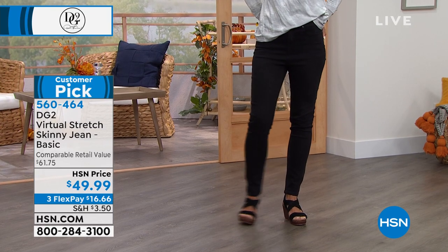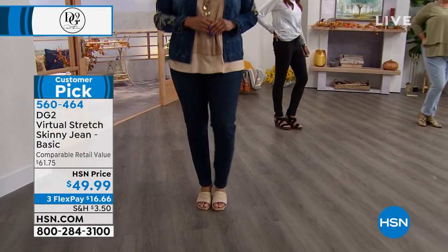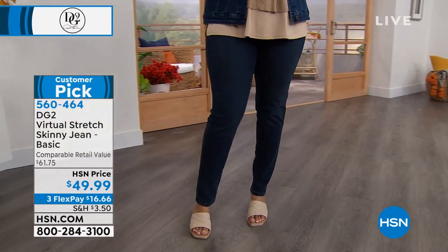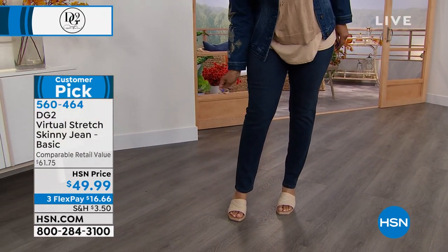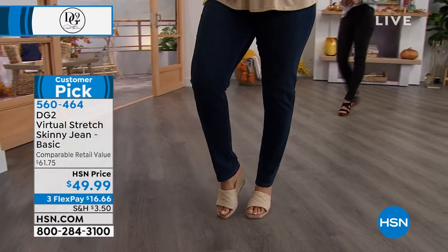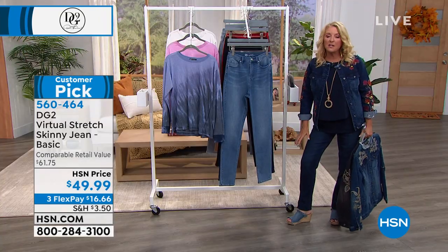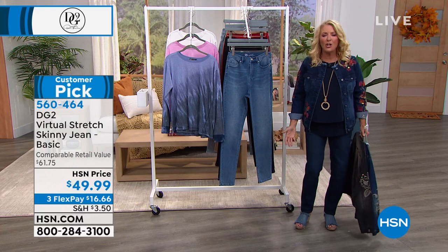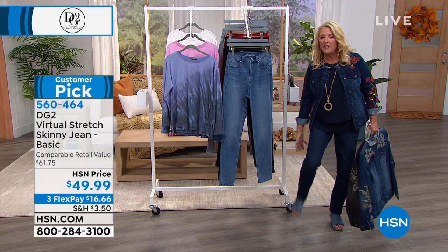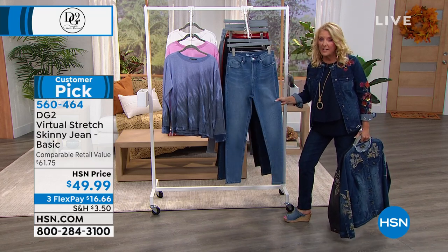They're so darn comfortable. Virtual stretch — this is another crazy stat: this fabric is the number one highest rated fabric across all clothing brands here at HSN. It's a dream fabric because it moves, it stretches, it breathes with you. The skinny is so popular because it's four-season. Right now you cuff it up with a cute pair of sandals as we head to the end of summer. As you get into fall, you start rocking the booties, then the tall shaft boots, then the cute little fuzzy boots. Whatever it might be, this goes with you four seasons out of the year.